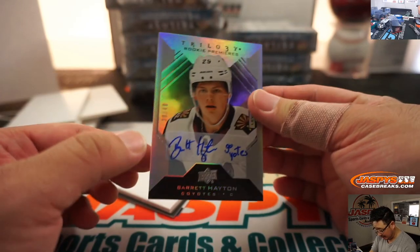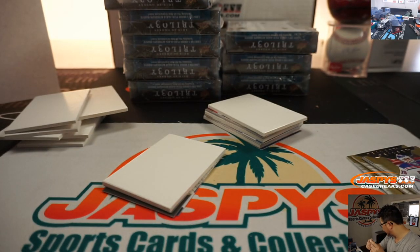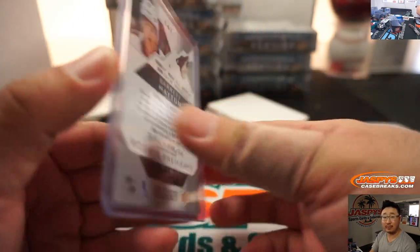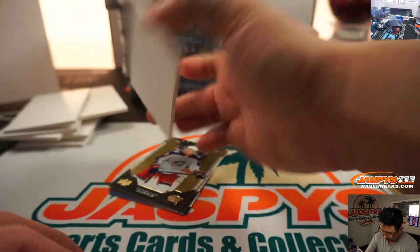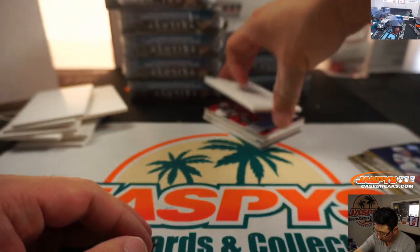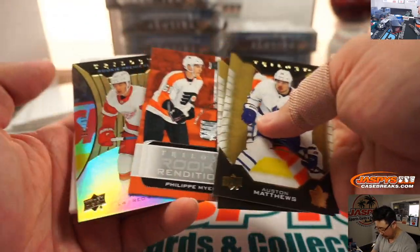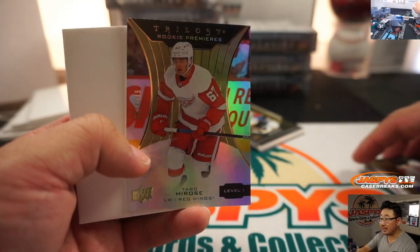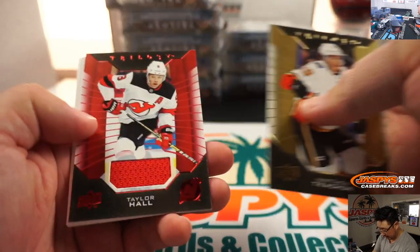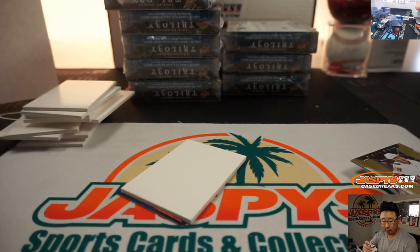We've got Barrett Hayton — Go Yotes! 38 out of 49, Go Yotes! Arizona Coyotes, Jason M — that autograph, Rookie Premieres auto, level three. That's $9.99, $3.99. We'll have all these sleeved and top loaded before they go out. There's Taro Hirose to $9.99, there's Kachuk, and Taylor Hall relic for the New Jersey Devils — that'll be for Sabrina Schuster.